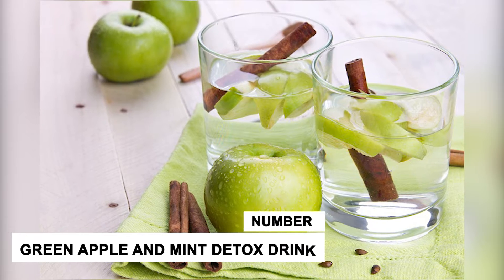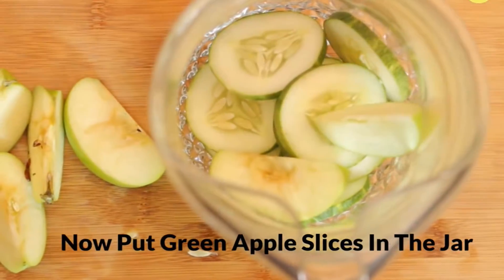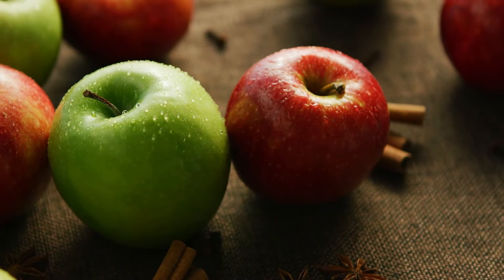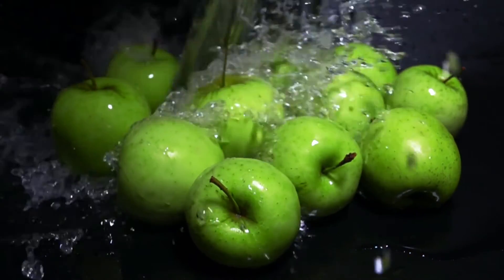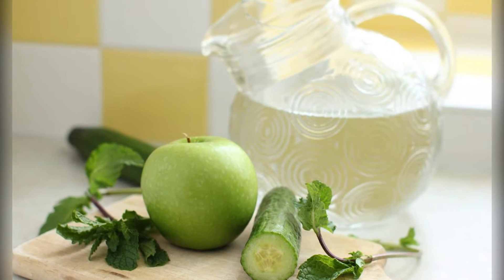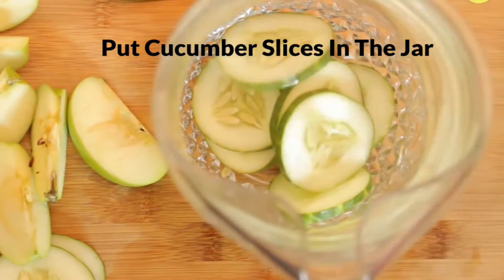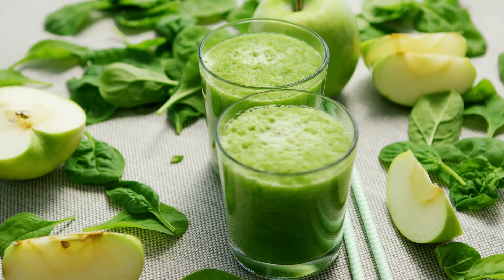Number 4: Green Apple and Mint Detox Drink. This is a simple and effective detoxifying drink to boost the metabolism of the body, and is quite refreshing in summer. Apples are a great source of vitamins and potassium, and green apples also have vitamin B12 that helps in promoting hair growth. Green apples and mint have appetite-suppressing properties, making this a great detox water recipe for those trying to lose weight. To make it, add some mint leaves and green apple slices in a jar full of water and leave to infuse for 1 hour.